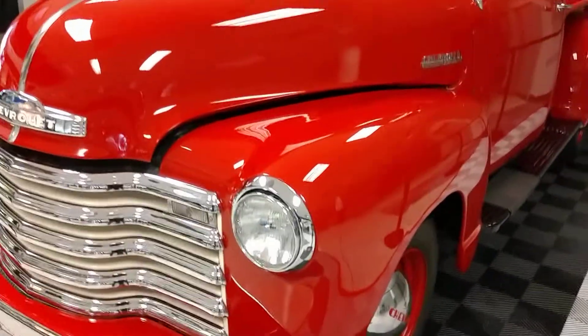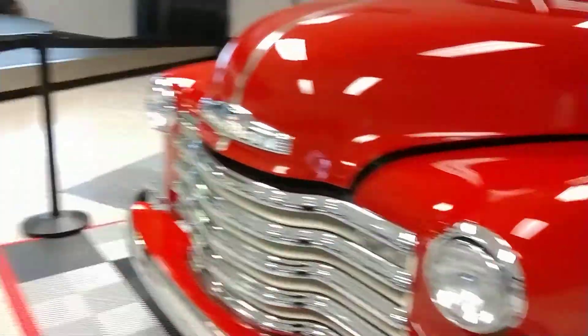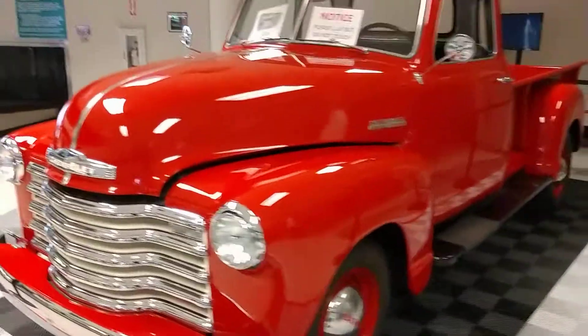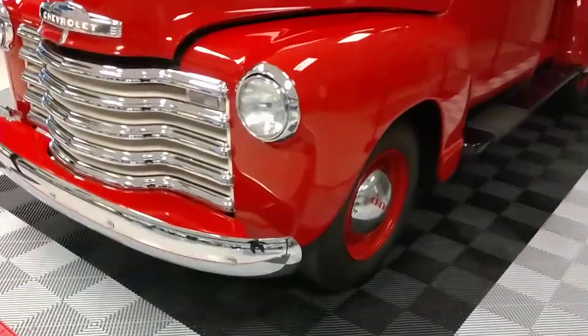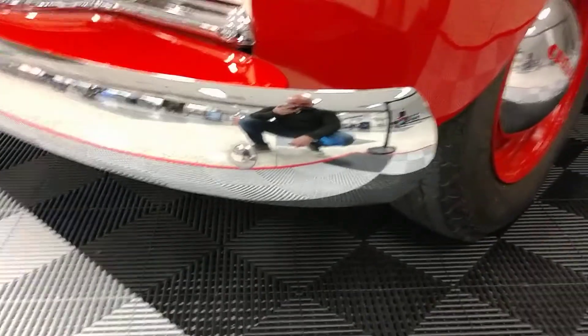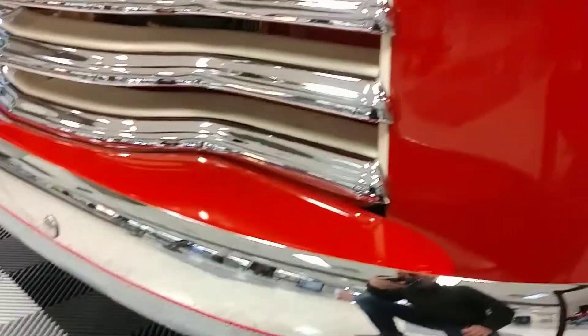Hey guys, Rich here at the Collector Car Gallery in Fort Wayne, Indiana. Today we're at the Fort Wayne Airport. This 1948 Chevy five-window pickup truck is on display here. This is also on our website at collectorcargallery.com. Asking price $31.5. We're doing a quick video for a potential online buyer.